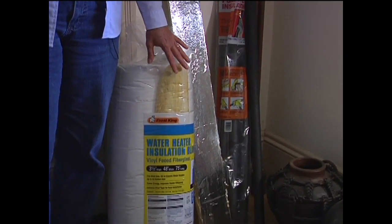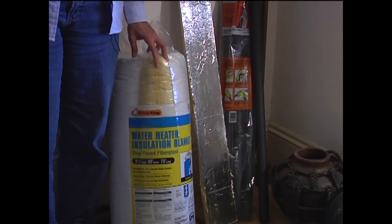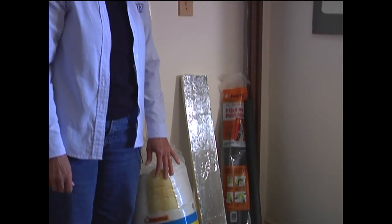You can get fiberglass insulation. This is an example of a water heater blanket. It's fiberglass with a plastic coating to keep the heat in your water heater. You can also use fiberglass insulation in walls and ceilings and up in your attic.